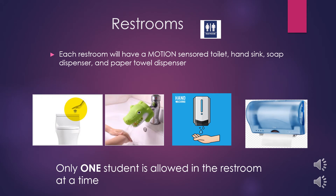Thanks to the Wilson Energy Grant, each SPOT bathroom will have motion sensor technology. This includes a motion sensor toilet, hand sink, soap dispenser, and paper towel dispenser. These were important to implement prior to students returning because bathrooms are already pretty germy. Having all of these touchless features helps reduce the amount of contact students make in this area.